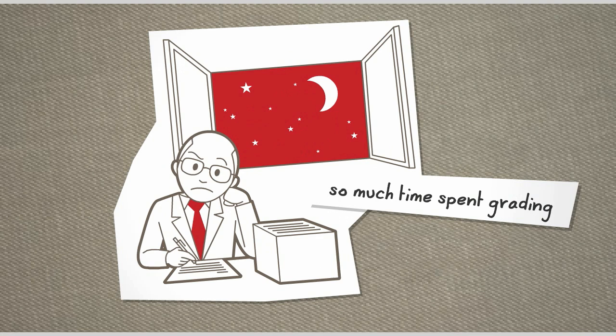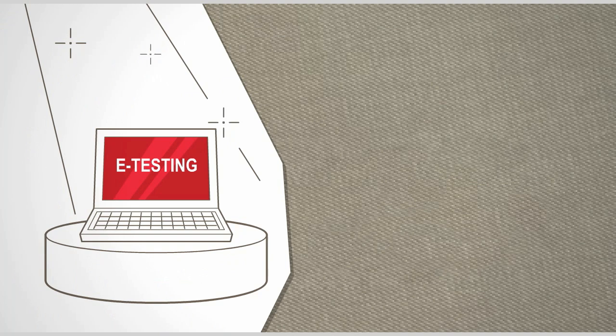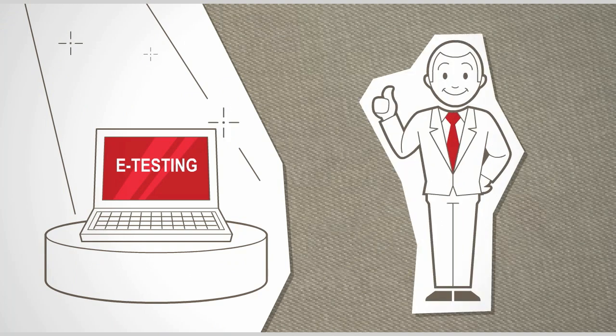And all that time educators spend on grading when they have so many more vital skills. So it's no surprise that e-testing, or computer-based assessment, has become the centerpiece for testing skills and competencies.